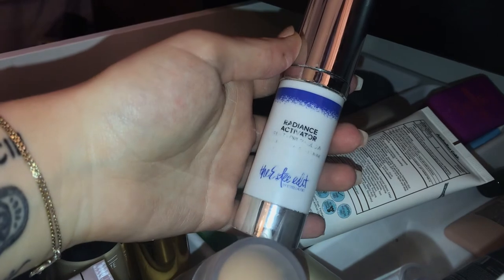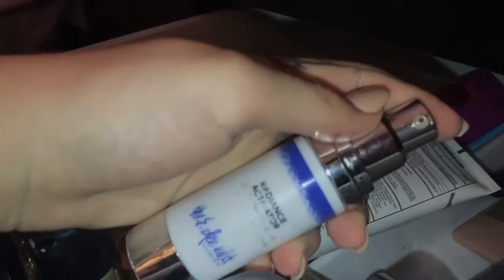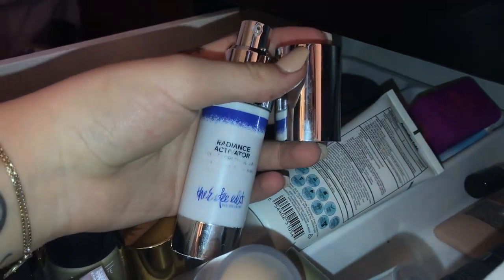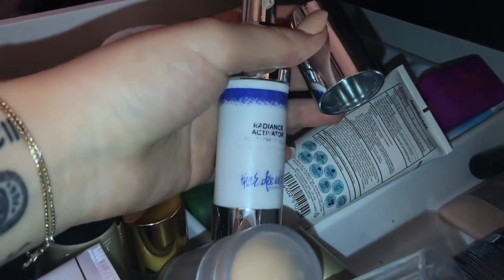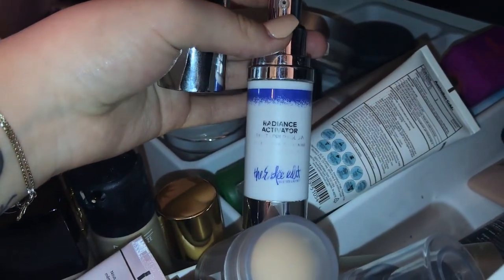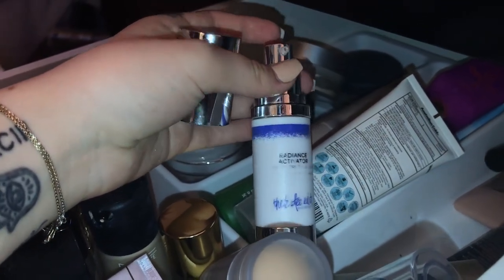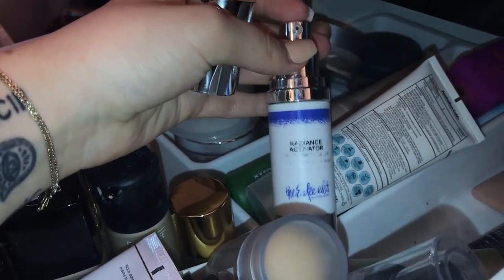This is a radiant activator by Estée Edit. As you can see on the applicator it has a kind of golden tint to it. I use it as a primer moisturizer — it does what strobe cream does but in a more big glowy beachy kind of way. The strobe cream is more intense; this gives you that subtle 'I just got a slight tan, I'm at the beach' type look. It's another summer favorite of mine.